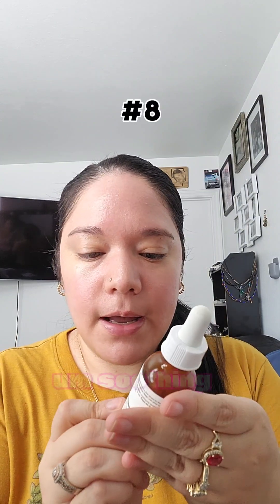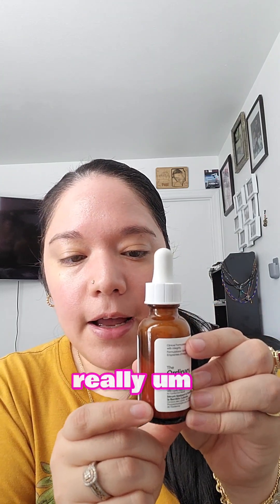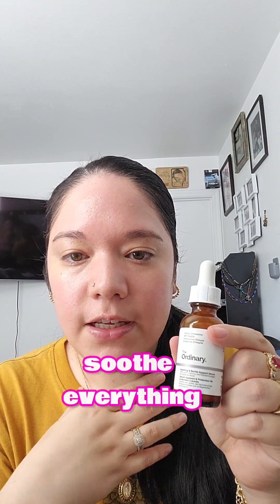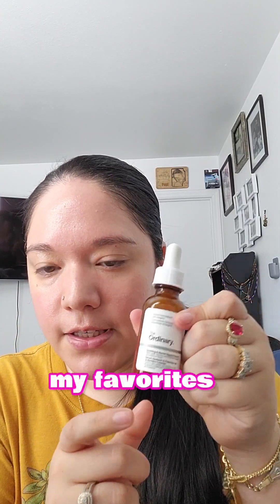The Ordinary Soothing and Barrier Support Serum — I really like this one. It helps really protect that barrier after irritation from another product. I like using this at night and it helps really soothe everything down and bring down any redness. This was one of my favorites this month.